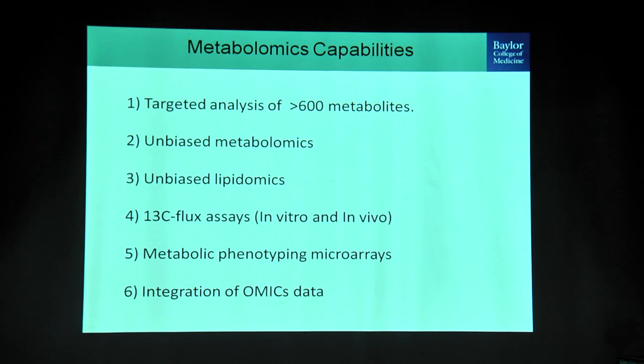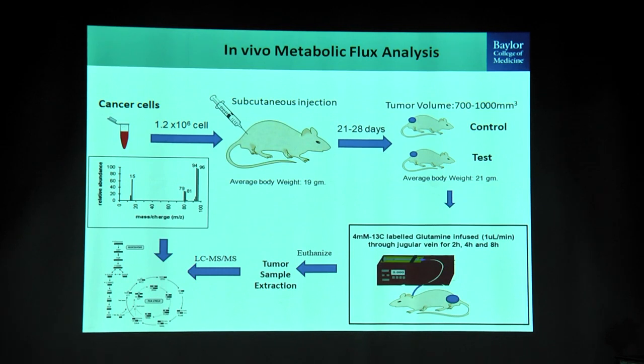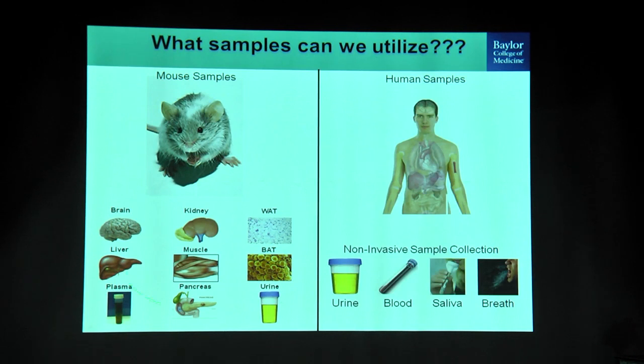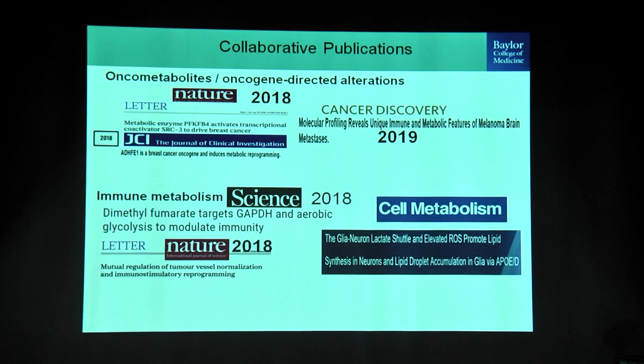We can inject C13 glucose or C13 glutamine into mice and track the activity of pathways in vivo. We also do metabolic phenotypic microarrays to identify metabolic dependencies, and most importantly we integrate multi-omic datasets. For the in vivo flux work, we inject tumor cells into mice, label them via jugular vein infusion of C13 glutamine or via a modified feed containing C13 glutamine or C13 glucose, collect tumor samples for LC-MS analysis, and determine how metabolites are incorporated into different pathways. We can utilize all sample types including tissues and non-invasive fluids.